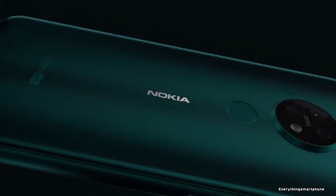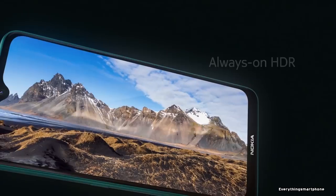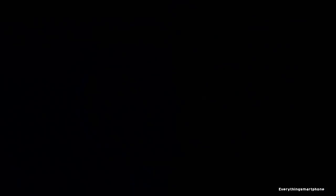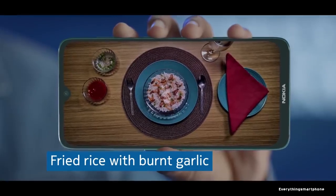Nokia 7.2 was available in the market from September 2019. The phone got a 6.3-inch IPS LCD touchscreen display with a resolution of 1080 x 2280 pixels and an aspect ratio of 19 to 9. It is protected by Corning Gorilla Glass 5.